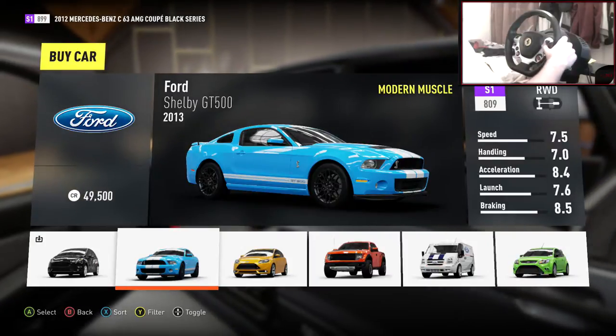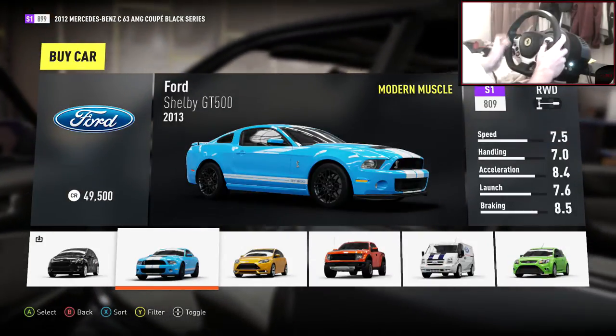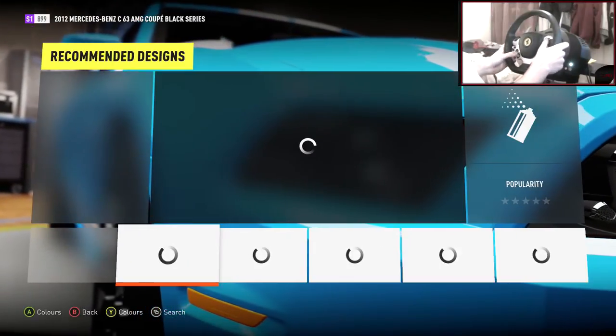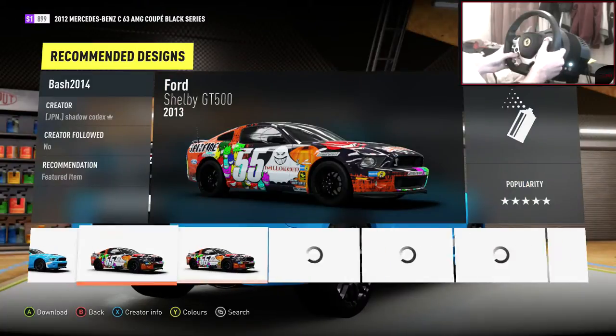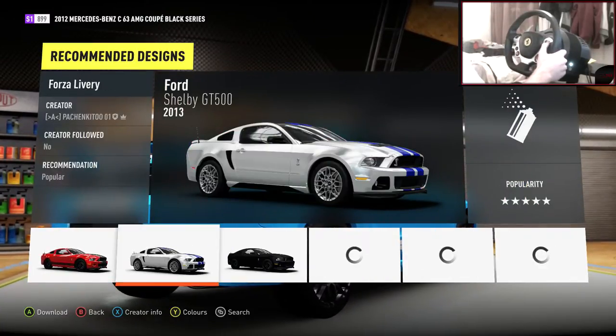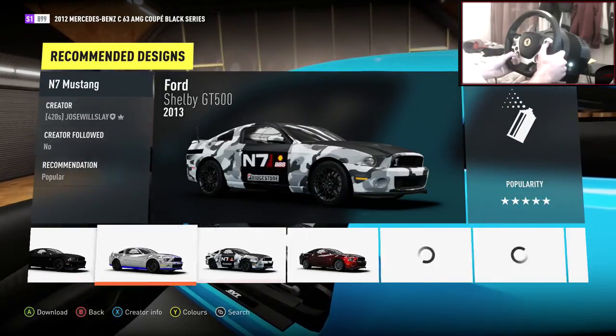Okay, so here's the car - Ford Shelby GT500. I've pressed that button again. I don't know what it is about that button - it doesn't even do anything, it just goes into paint, but I never mean to press it. It just sort of happens, like my finger just presses it.